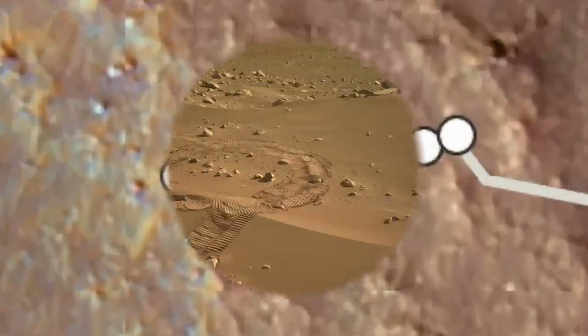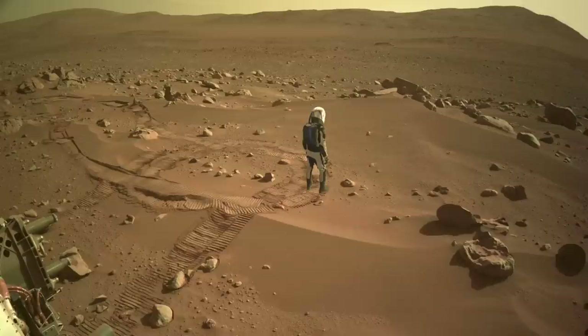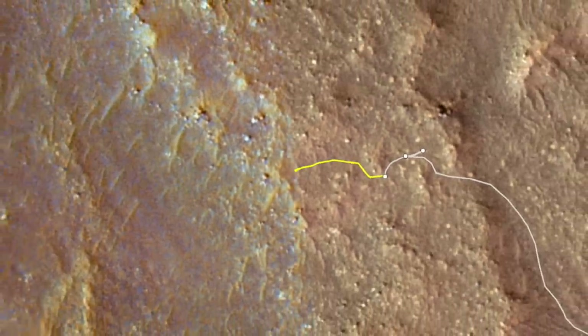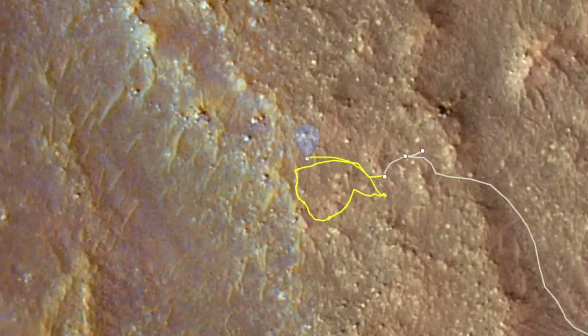But it's worth going back to the navigation challenge drive of Sol 905, which went awry at a large sand drift, because there are some new images downlinked after I posted the previous episode. Perseverance was supposed to go in a westerly direction, but it turned south after encountering the sand drift. This set it on a wandering path that looped back on itself, ending in this location.